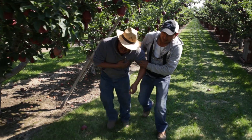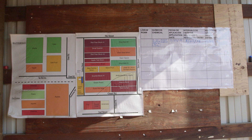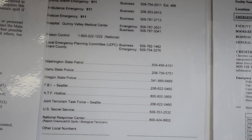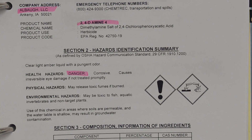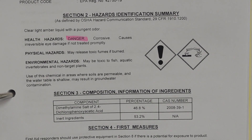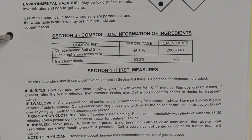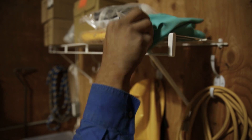Everyone on this farm should be able to act quickly in the case of an incident involving pesticide exposure and know where to find information about the pesticides we are using. You will be informed where you can find the name, phone number and location of the nearest medical facility in case of a medical emergency and where you can find the safety data sheets or SDS. But always protect yourself from contamination before you step in to help others.